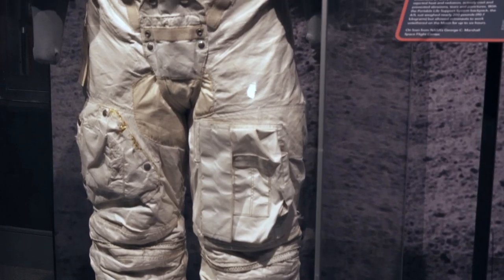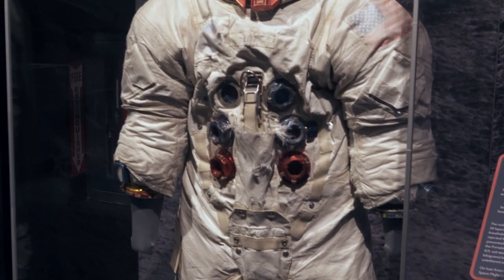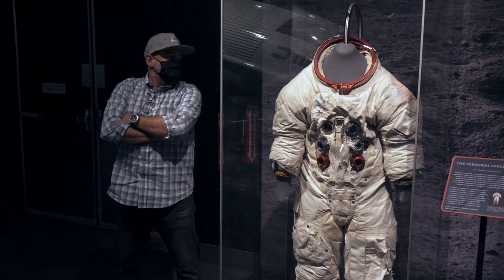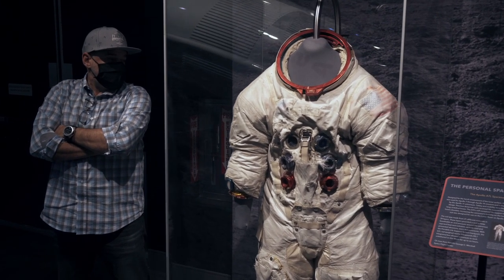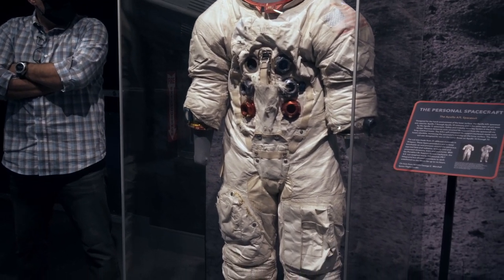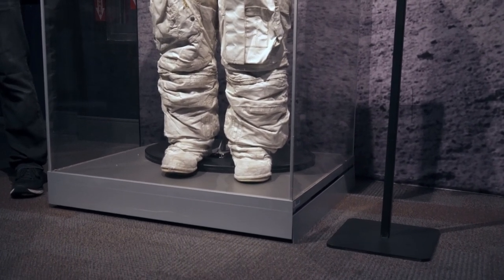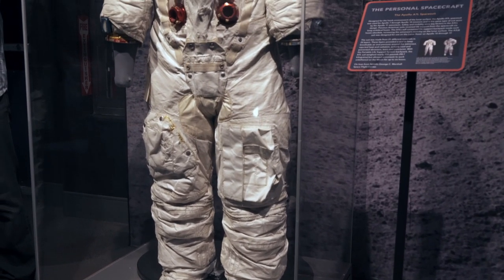SK standing for Skafander Kosmiceski, which means diving suit for space. At the NASA end of the spectrum, in 21 different materials and 24 layers, the 200-pound A7L suit allowed astronauts to do extravehicular activity in the inhospitable extremes of the moon's surface for up to six hours. The story of how Playtex, a company known for making bras, outran the military-industrial complex in addressing the humanity of human spaceflight is fascinating. It's a privilege every time I see one of these suits.